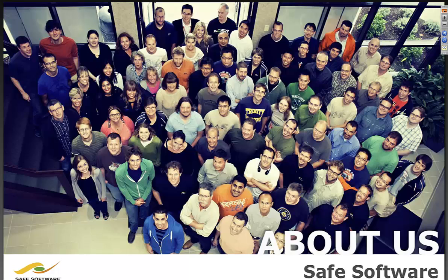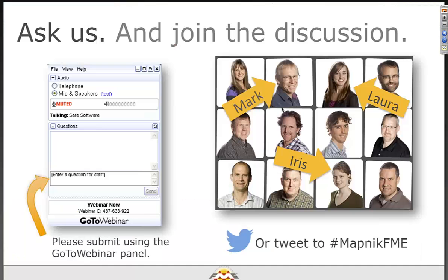A couple of words about SAFE — here's our nicely groomed group, about 100 of us, working hard to solve data-moving problems. That's all we want to do: help you move your data from where it is to where you need it to be with the least amount of time and pain. Our goal is to make you use our product very little because we can squeeze the time down for preparing data to nearly nothing.